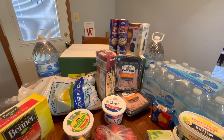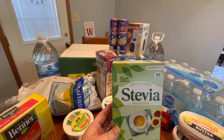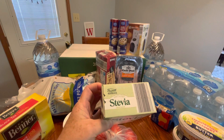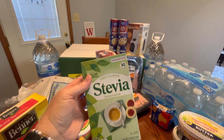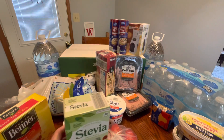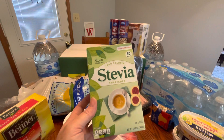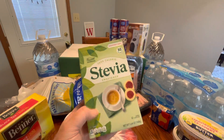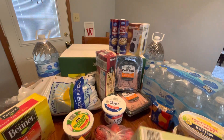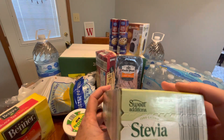I got some stevia since I was getting low. They changed the box, which I kind of like — it looks more spring and summer to me, but that's fine. This is the Sweet Additions Stevia, 80 packs. These were still $3.99, which is still pretty good because you get 80 packs. The expiration date goes until February 3rd, 2024.